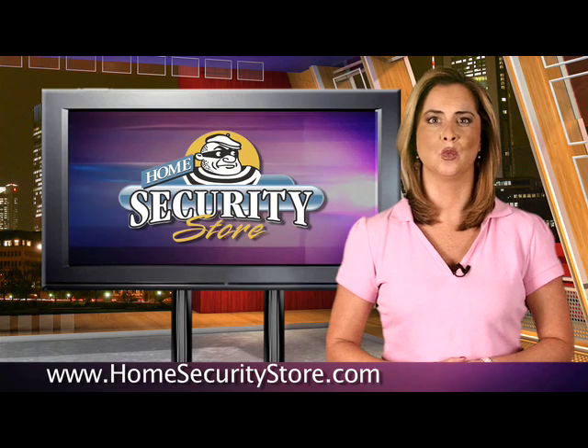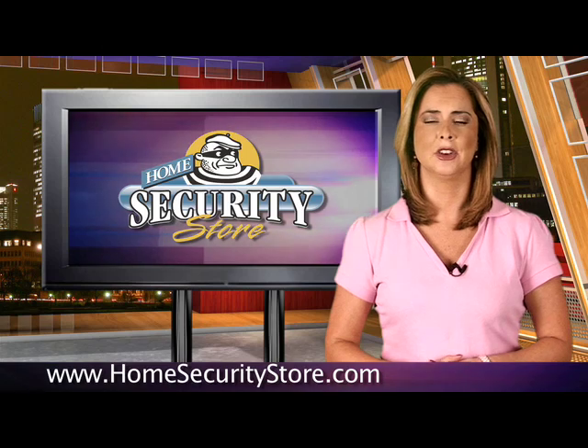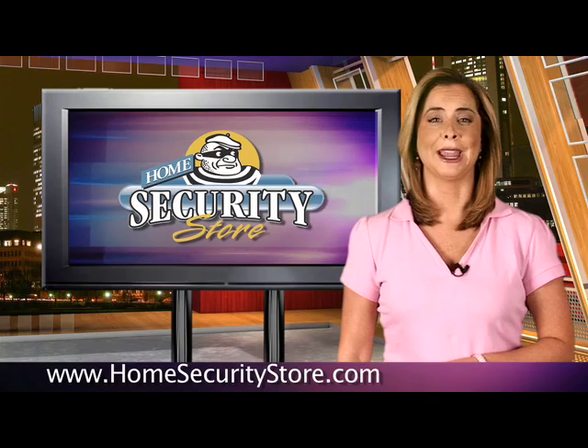The Ademco Honeywell Lynx wireless security kit is affordable and can provide the feeling of security that you need. For HomeSecurityStore.com, I'm Annie Blanco.